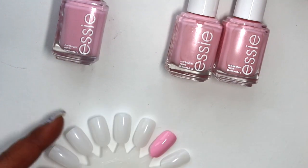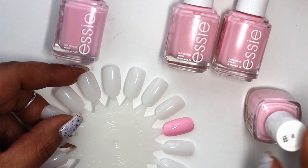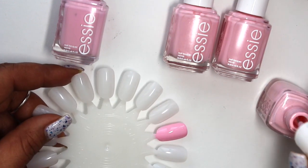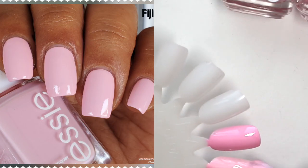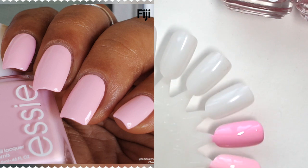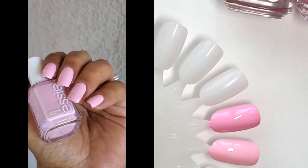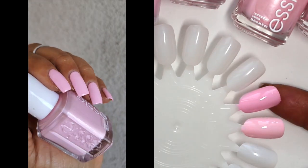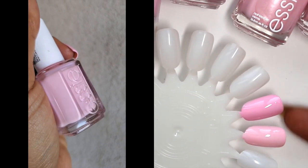Next up is Fiji. Mine has gotten pretty thick so I do need to add a little bit of thinner to this one. I also switched out the brush which made it a little bit easier for application, but because I've used more than half the bottle, I was finding it wasn't leveling out quite as well. Free to Roam and Fiji — Fiji has a little bit more white, and Free to Roam has a little bit more blue base.